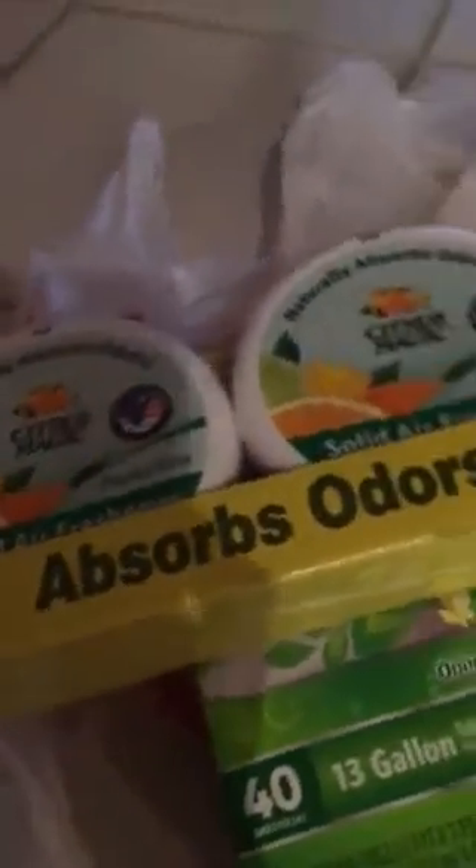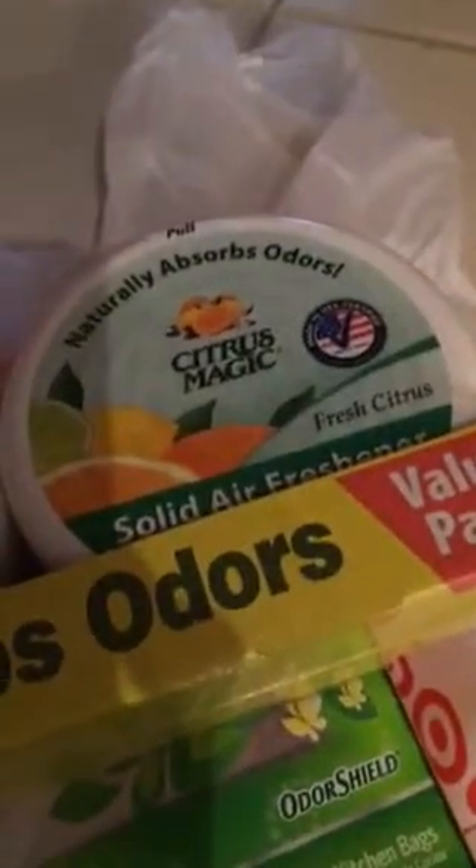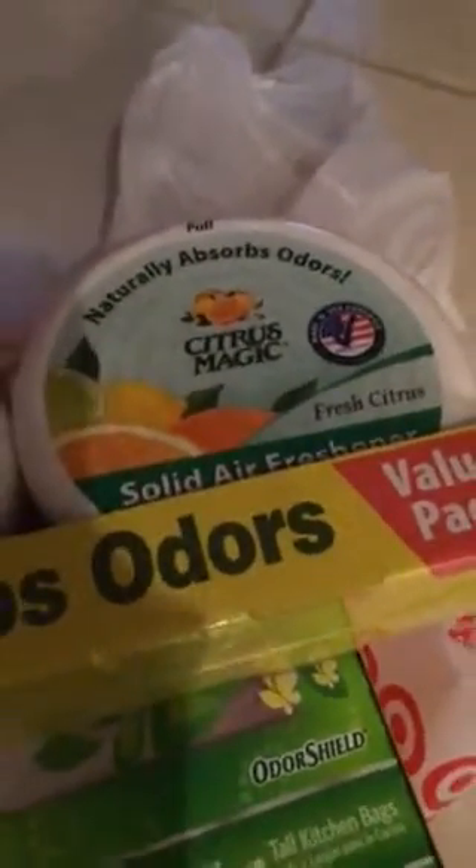For more freshness I got Citrus Magic odor absorbing canisters, and these are great for any kind of areas where you need to be fresher. I love white teeth and fresh breath, and I also got some Colgate Optic White.